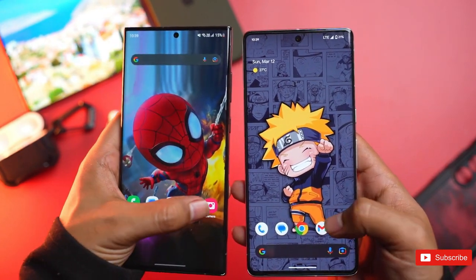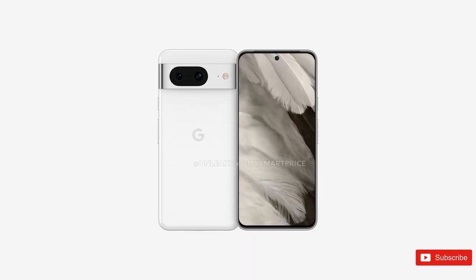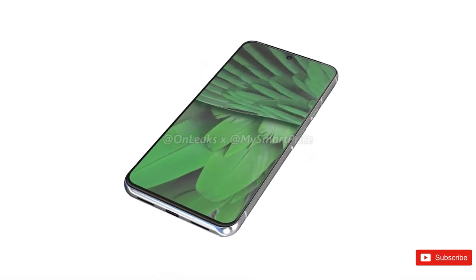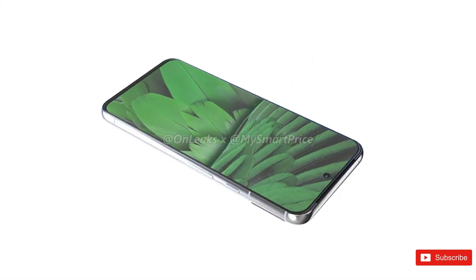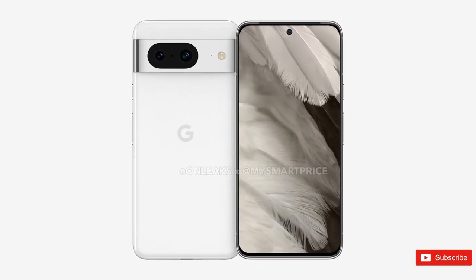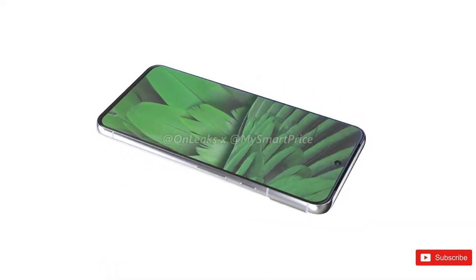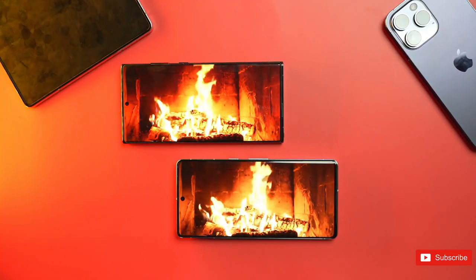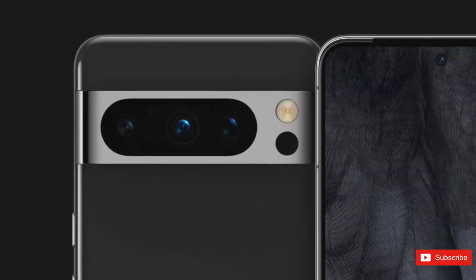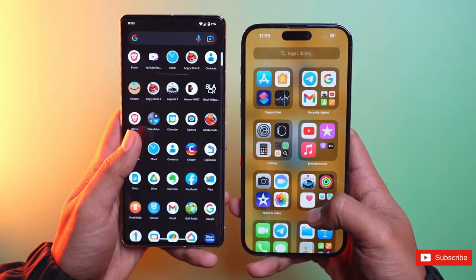OnLeaks also teamed up with Smart Price to give us renders of the regular Pixel 8. It mostly looks right in line with the design introduced with the Pixel 6 and then refined with the Pixel 7, though everything looks just a little condensed. The renders reveal the same dual-camera setup on the back in a familiar visor-style camera array. What's interesting is that Google will seemingly switch to a polished metal frame rather than a brushed one, bringing the Pixel 8 in line with the Pixel 8 Pro — though this might just be a stylistic decision for the renders. The power button and volume rocker remain in the same position, with Google one of only a few companies that put power above volume.